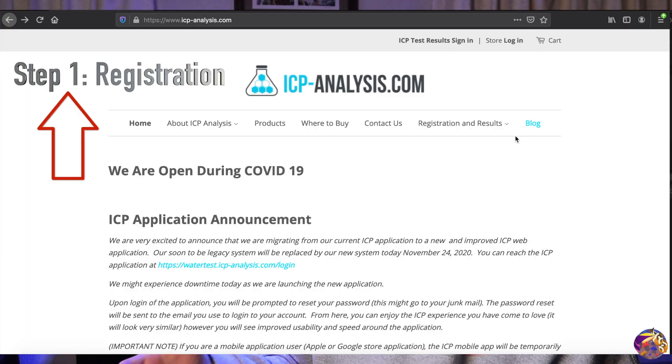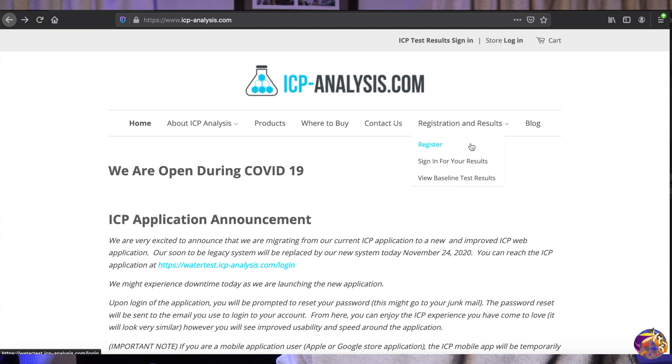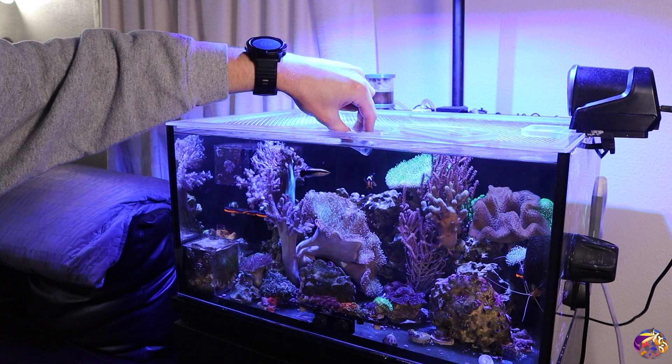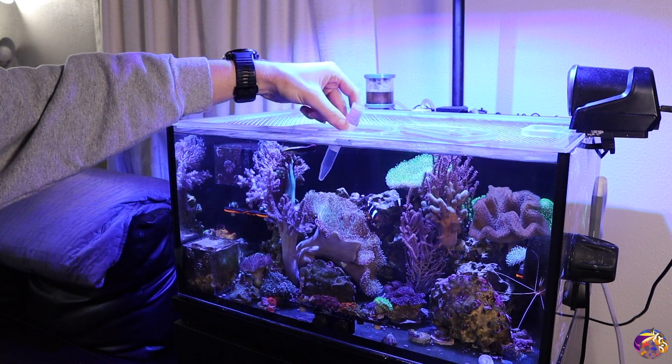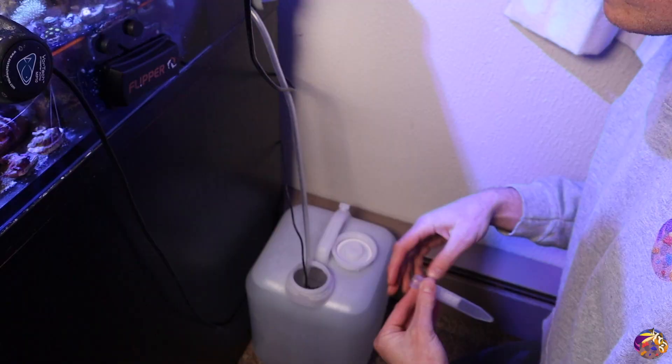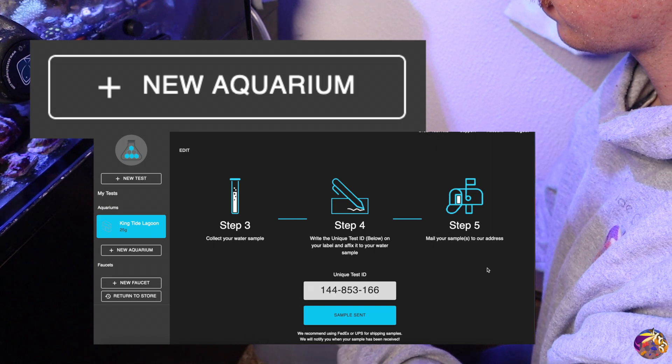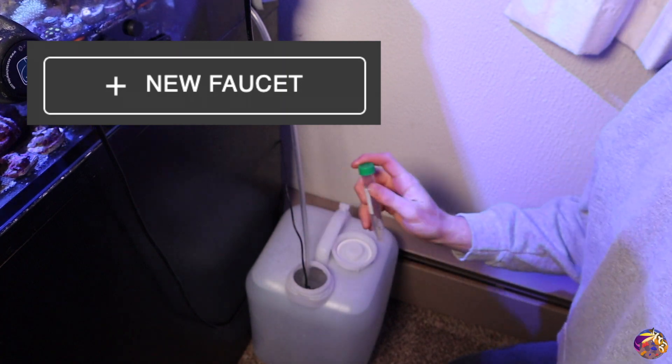Step one is registering. You want to create an online account at icp-analysis.com. Step two is filling your sample bottles — one for tank water and one for RO water. On your account, you create a tank to get a unique ID for the tank water bottle, and you also create an RO or faucet system to get a separate unique ID for the RO sample. One thing I screwed up was putting only one unique ID for both — you need to create a faucet entry to get a different unique ID. That's my helpful tip for anyone trying this kit.